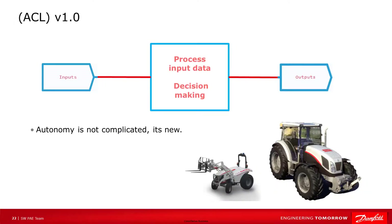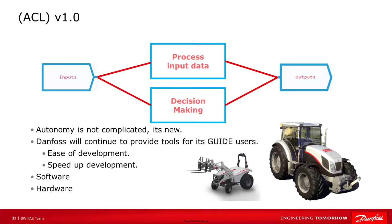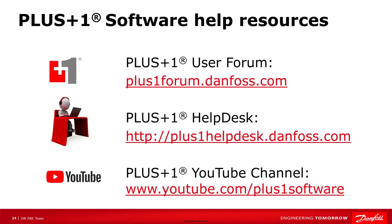Autonomy is just like any other new technology in our industry. Initially it seems complicated, but this is usually because we look at it as one big picture. We have to break it down into smaller pieces, which allows us to better understand how it works. I hope this video provides you with information on how the Danfoss ACL blocks work, and even more on how autonomy works. Danfoss is committed to continue to provide its guide users with the tools they need to easily and quickly develop autonomous machines, including software and hardware. This concludes our video on the ACL function blocks. For more information on PLUS1 software, please visit our forum or our help desk, and don't forget to subscribe to our YouTube channel to see our latest video releases. Thank you for listening.